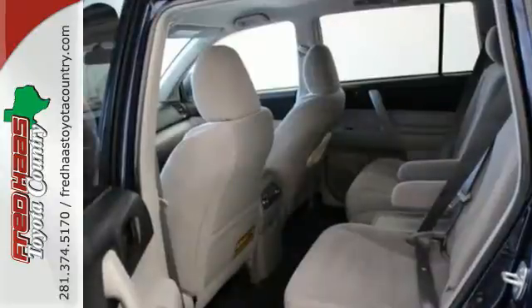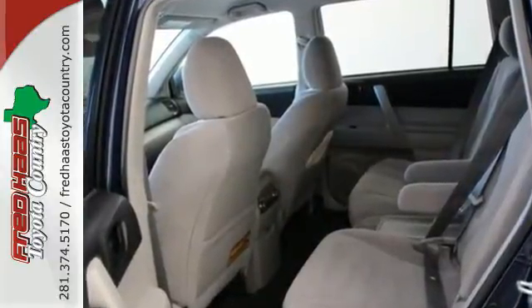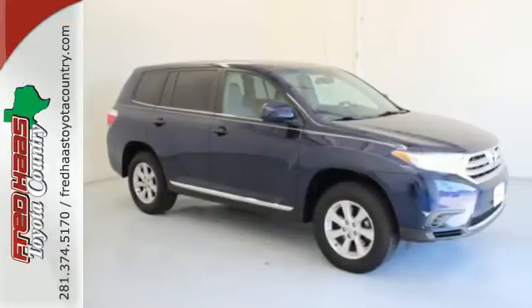Safety comes standard with front and rear stabilizer bars, as well as an anti-lock braking system. Come on in today for a test drive and make it yours.